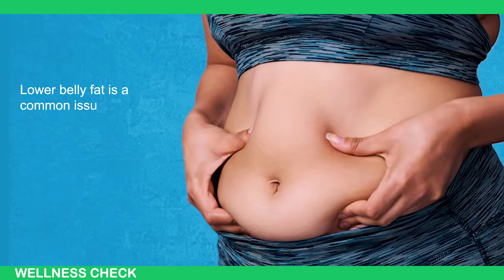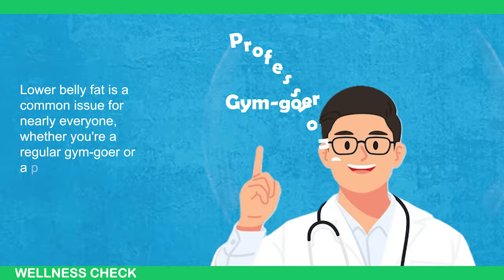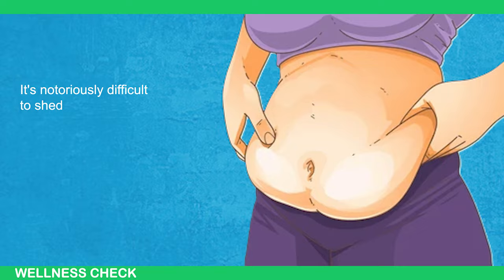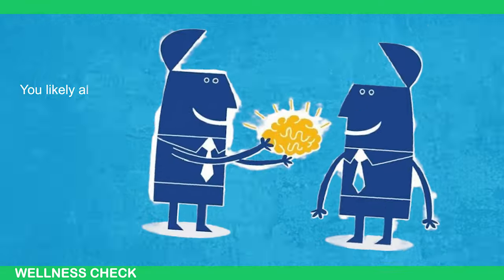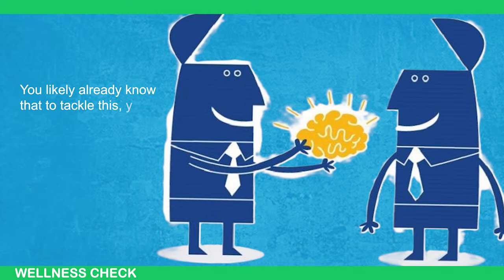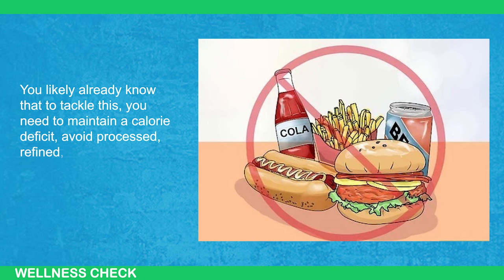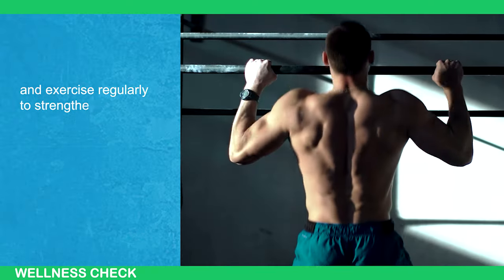Lower belly fat is a common issue for nearly everyone, whether you're a regular gym-goer or a professional bodybuilder. It's notoriously difficult to shed that last bit of stubborn fat around the lower abdomen. You likely already know that to tackle this, you need to maintain a calorie deficit, avoid processed, refined, and high-sugar foods, and exercise regularly to strengthen your lower abs.